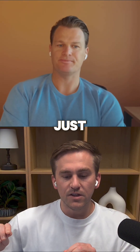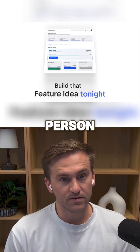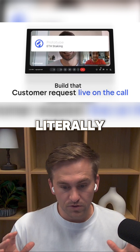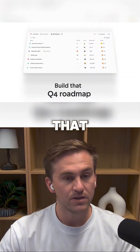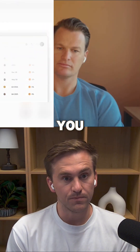Think about the value that provides to a non-technical person within a software business — you literally just talk to the software, make the changes you need, and you can see it live. It just happens in front of you.